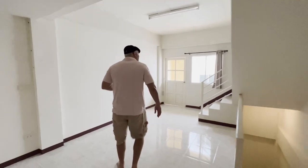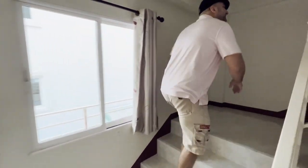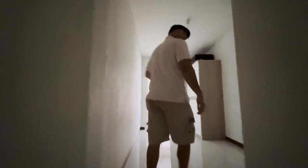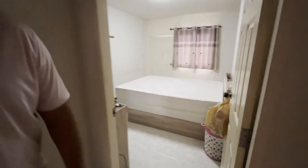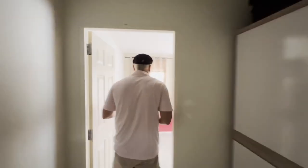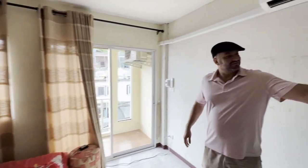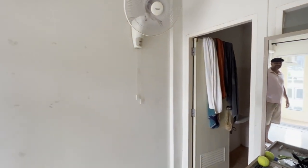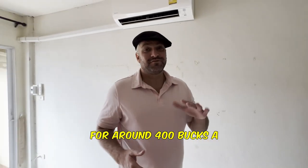One more floor upstairs. Would you believe that this three-level compound is only 12,000 baht? That's less than $400 US. Try finding something like that where you're from. We've got one spare bedroom right here — this is where I keep storage and laundry. And here is where the magic happens: my bedroom, with a little balcony and a bathroom. This is what's available for around 400 bucks a month.